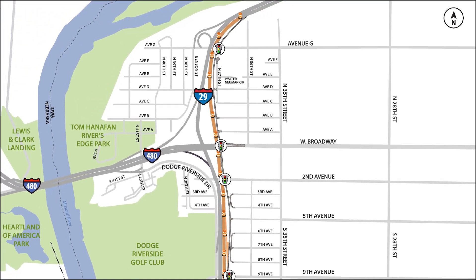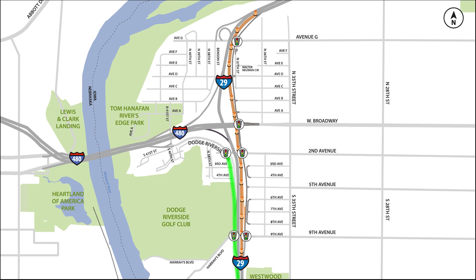Traffic not destined for locations within Council Bluffs will be detoured around the construction area. In similar fashion, a portion of the I-29 southbound frontage road system is also expected to open soon. The southbound frontage road will open between 2nd Avenue and 9th Avenue to access I-29 southbound.